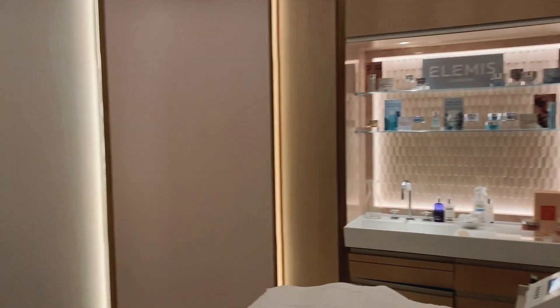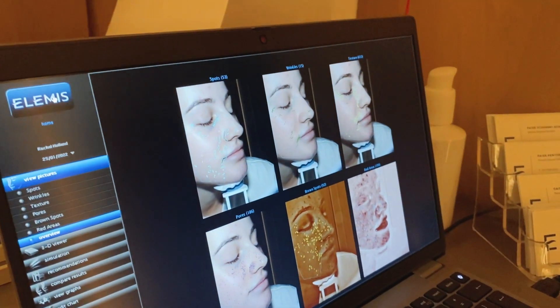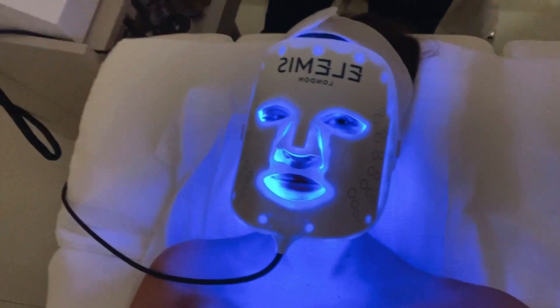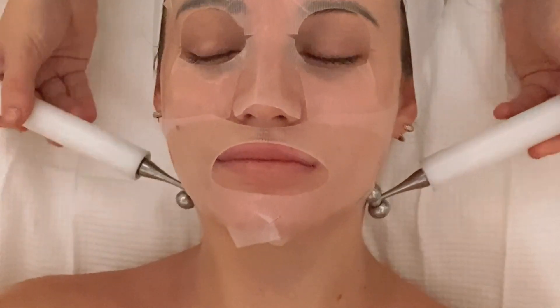I've just got into the facial room and they've just done a little scan of my face — it's actually incredible what they can see and my skin is looking really really good. It all looks really relaxing and I'm just going to get in here and have my facial. I've just finished and honestly my skin feels incredible — super super glowy. That was so nice.